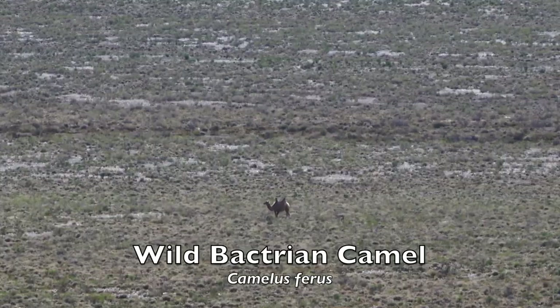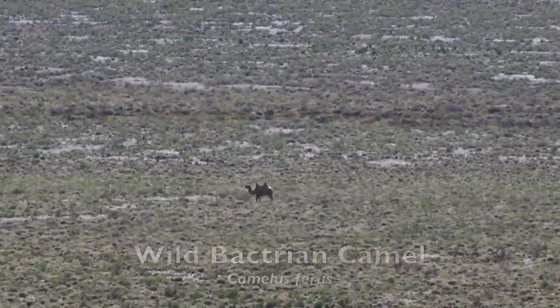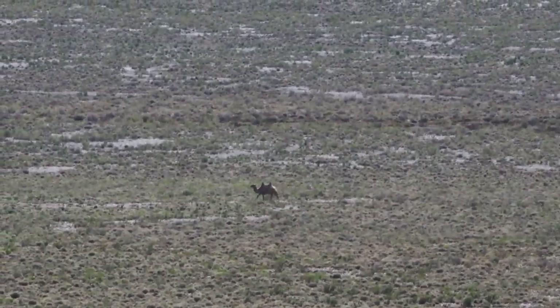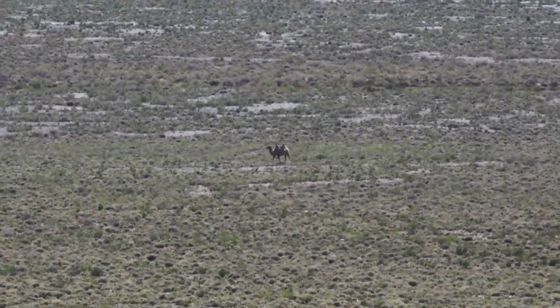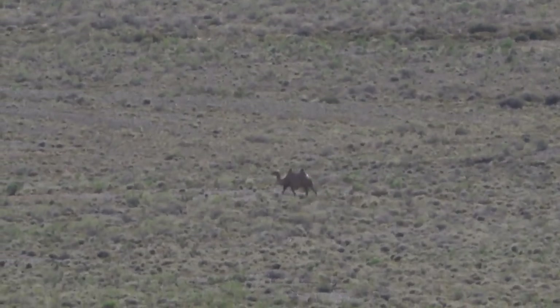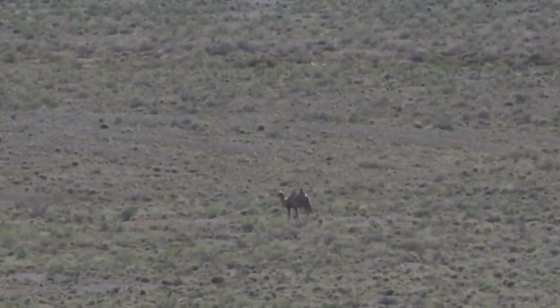Although it had not been seen in the Greater Gobi B strictly protected area for more than 10 years, the wild Bactrian camel was encountered by our safari group. The individual seen here is a lone male animal that may have been ousted from a herd located further south in the Gobi Desert. Only about 1,400 wild Bactrian camels survive. Most live on the Lop Nur Wild Camel National Nature Reserve in China, and a smaller population lives in the Greater Gobi A strictly protected area in Mongolia.